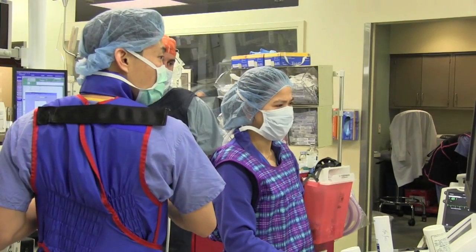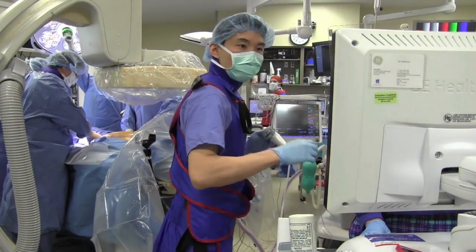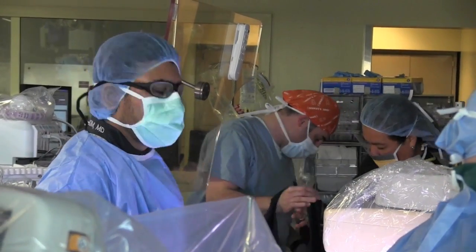We are an experienced TAVR center. We have done a lot of transcatheter aortic valve replacements. This is a new technology which we hope will bring this procedure to more and more patients and allow us to treat more patients effectively and safely.